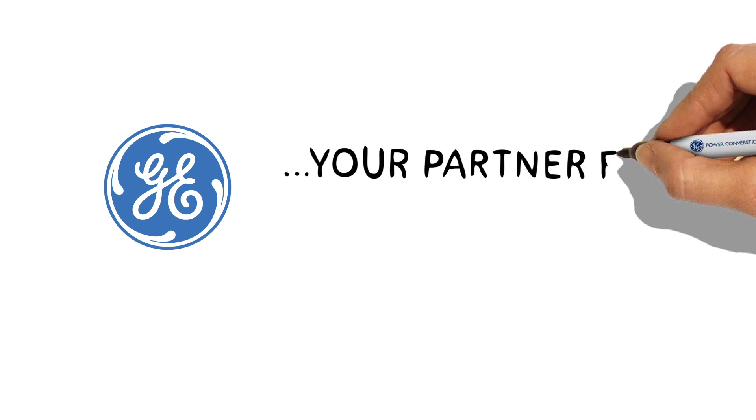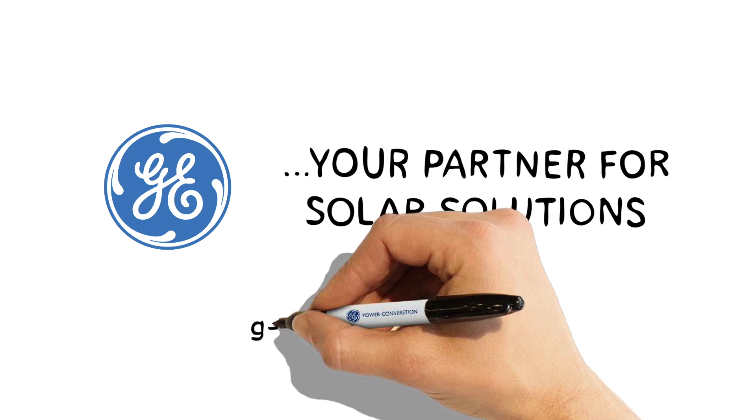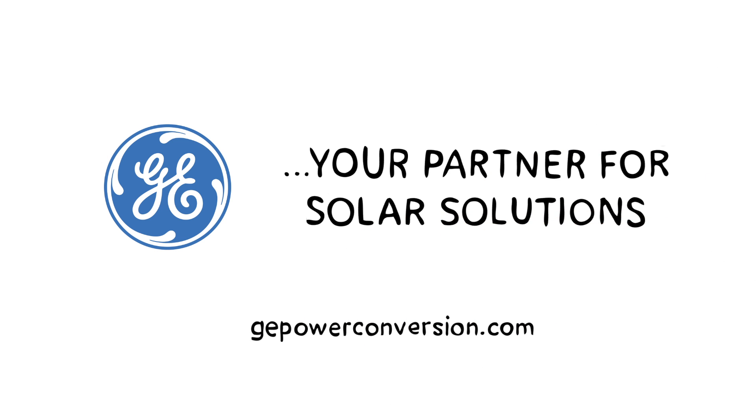GE — your partner for solar solutions. For more information, visit GEPowerConversion.com.